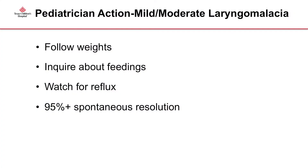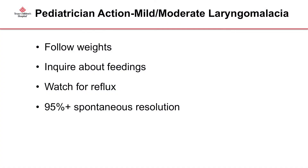In laryngomalacia, if a baby has very mild, strictly inspiratory stridor, you don't necessarily need to see them. Follow the weights and ask how the baby is feeding. Some babies are gaining weight okay but families are taking 45 minutes out of every two hours for feeds — they are really struggling. Watch for a lot of reflux; sometimes we treat with anti-reflux medications. The vast majority get better with time, so you can reassure the families.